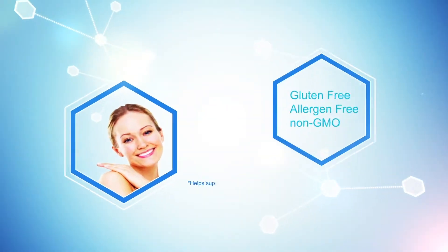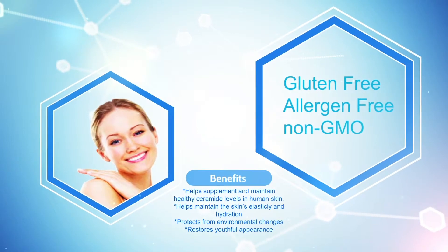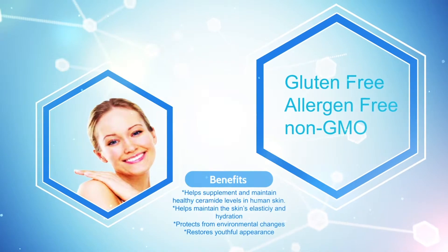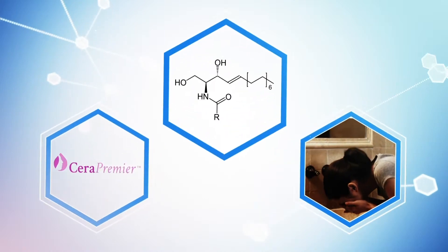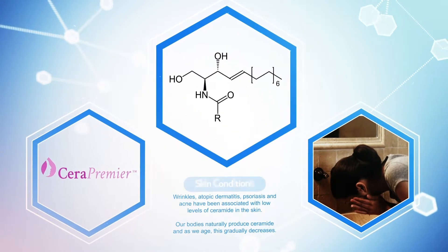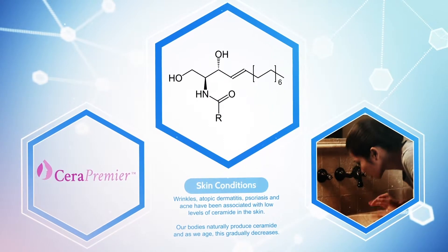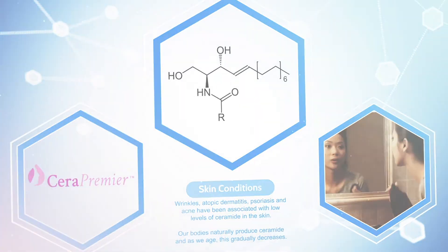Cera Premier can help to supplement and maintain healthy ceramide levels in human skin. Many skin conditions such as wrinkles, atopic dermatitis, psoriasis, and acne have been associated with low levels of ceramide in the skin. Our bodies naturally produce ceramide and as we age, this naturally decreases. Cera Premier will help maintain the skin's elasticity and hydration.